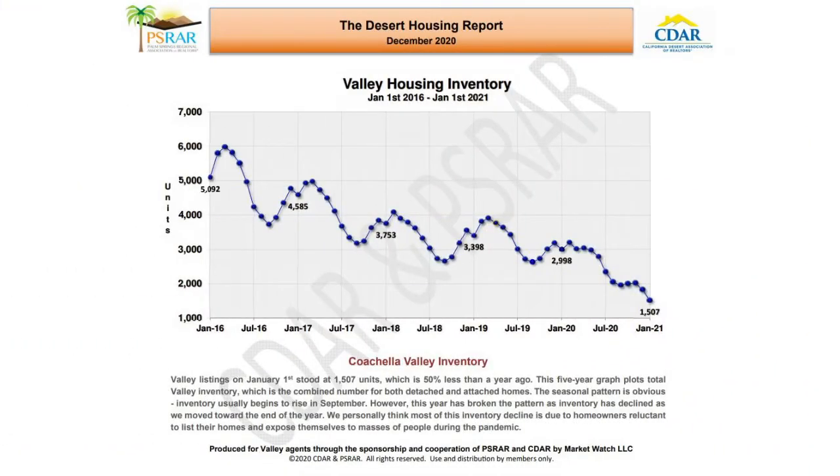Coachella Valley listings on January 1st stood at 1,507 — 50% lower than this time last year. This five-year graph plots total Valley inventory, the combined number for both detached and attached homes. The seasonal pattern is obvious: inventory usually begins to rise in September. However, last year broke the pattern as inventory declined as we moved towards the end of the year.